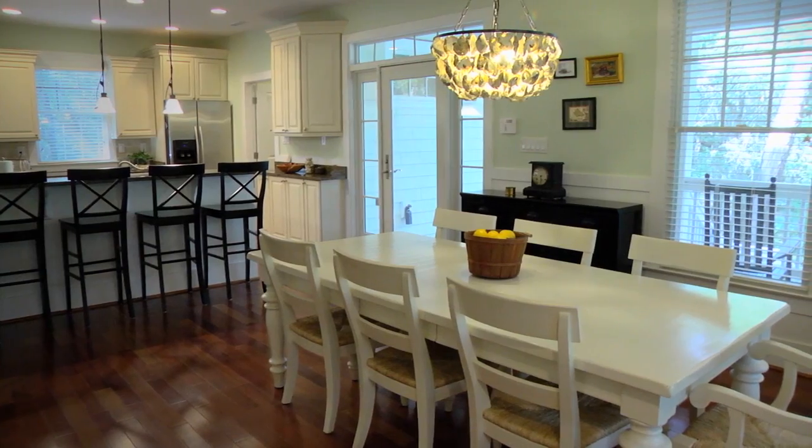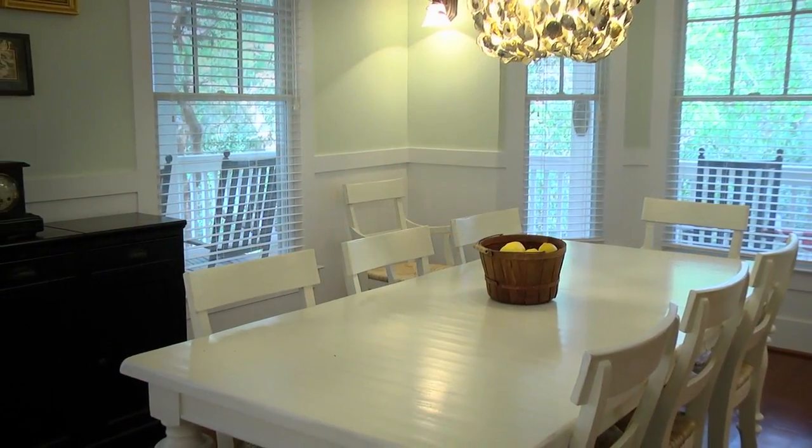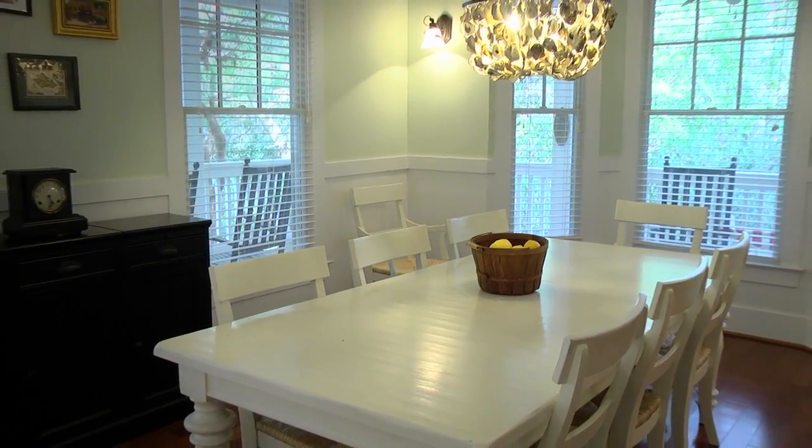The dining area, just off of the kitchen, is nestled among windows and is designed to take full advantage of the home's private wooded location.